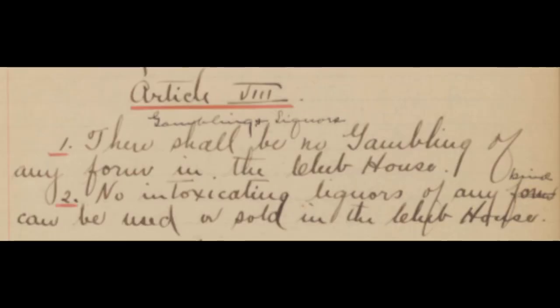Additionally, the constitution says that there shall be no gambling in the clubhouse, as well as no intoxicating liquor can be used or sold in the clubhouse — very different from today.